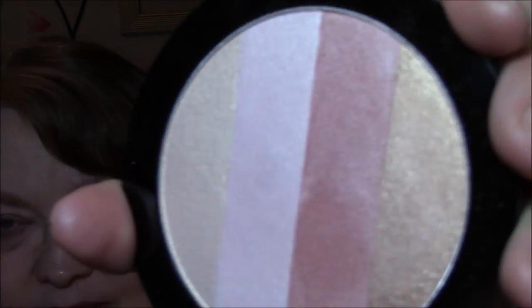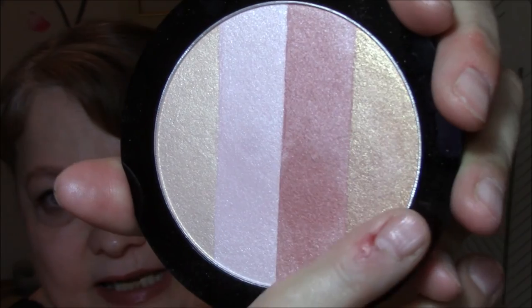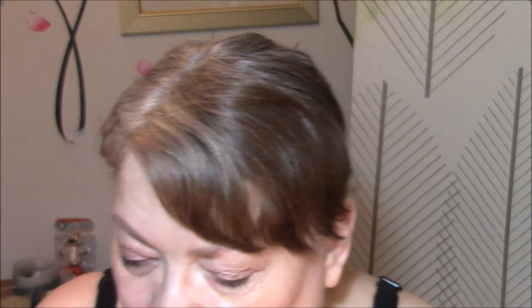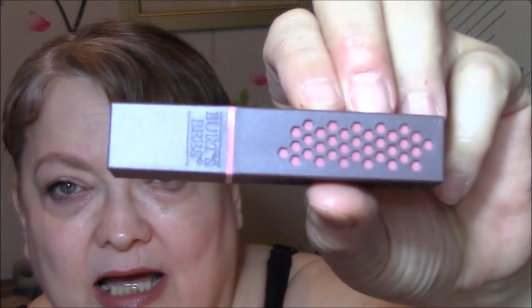For my highlighter today, since I'm using the multi-color palette from Wet n' Wild, I went in with the gold shade today. And my lipstick — I'm wearing the Burt's Bees lipstick, color 501 Blush Basin. Absolutely beautiful. This is what it looks like. I really like these lipsticks.